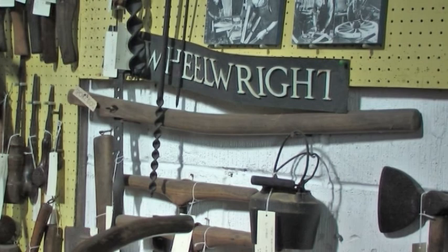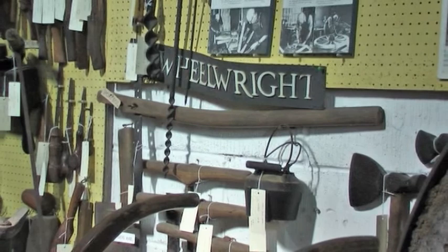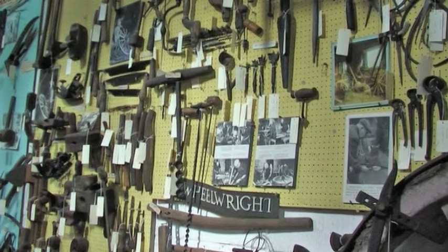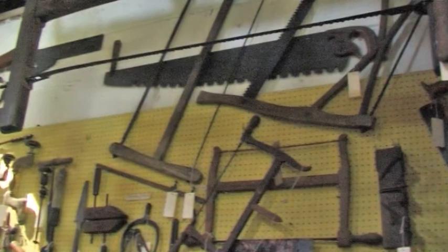To take as an example of another village trade, the wheelwright was also very important. And we have got a very good selection of tools for use by the wheelwright, who obviously supported the local farmers. And we did have a wheelwright shop actually in the village near to where the pub is today.